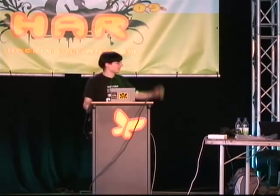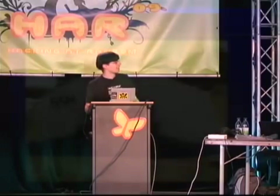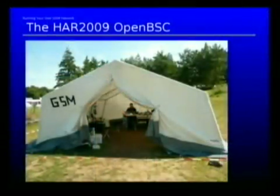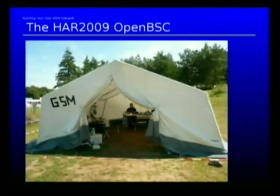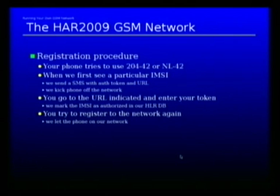And then you end up in the tent — inside our GSM tent — we have the actual machine. I thought I had a picture of the machine but I don't. It's a PC, a black PC with a couple of cables coming out of it. Nothing too fancy.